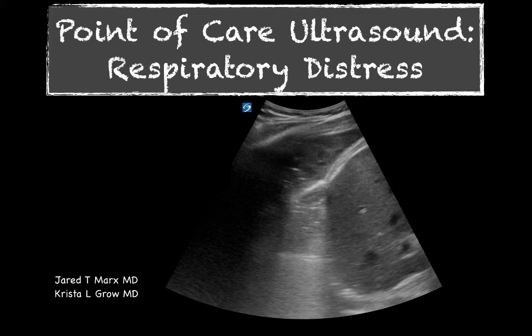Welcome back to Point of Care Ultrasound. We're going to start going through some different cases — hopefully bi-monthly to start out with. These are cases that either we've seen or somebody sent in and would like us to discuss. This week, we're discussing a case of respiratory distress. I've got Dr. Krista Groh with me, one of our chief residents here at our hospital, and she's going to discuss a case she's seen recently with us and the use of bedside ultrasound in that case.